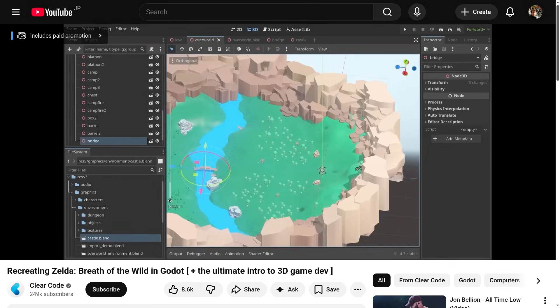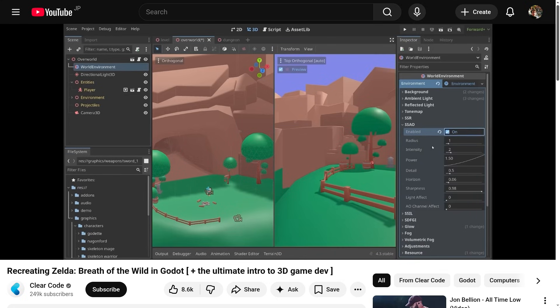If you have some spare hours on a weekend and you want to learn to work with Godot, or you want to create a game from start to finish, be sure to check out this channel. As usual, there will be a link in the description.